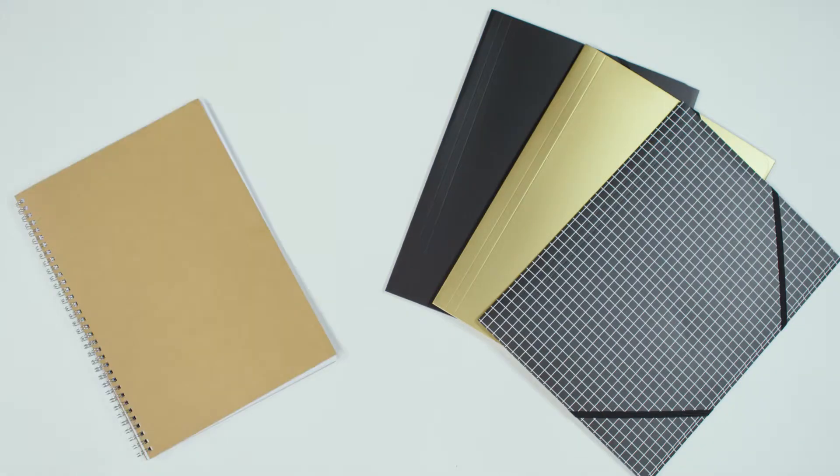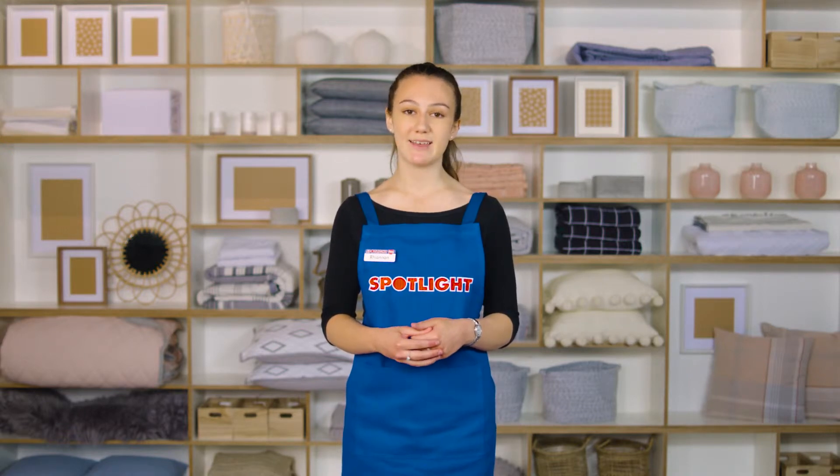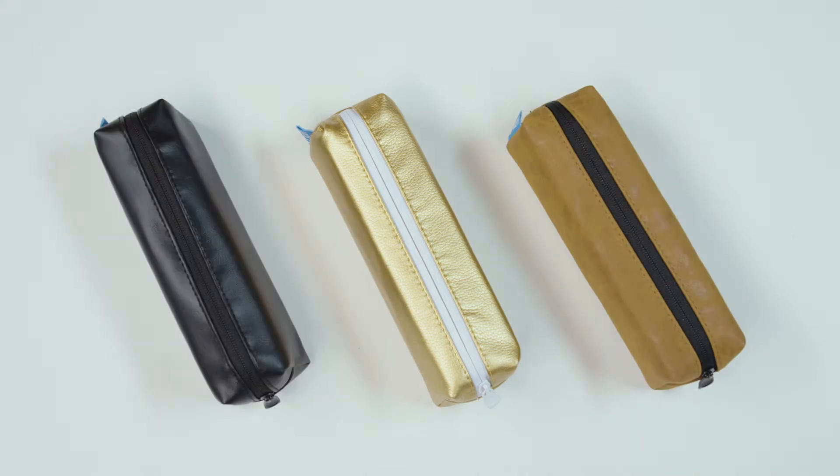Stationery: Get a range of A4 notebooks, folders and organisers so they can keep their worksheets and activities in order. Notebooks with pre-punched holes are great if they have D-ring folders, as they can keep everything together. A stylish pencil case won't go astray either.